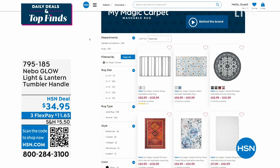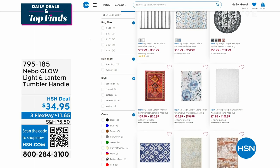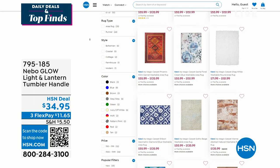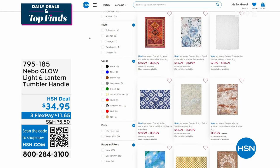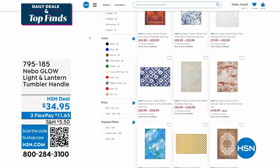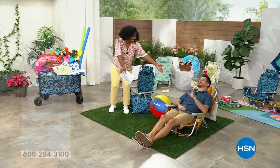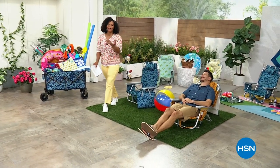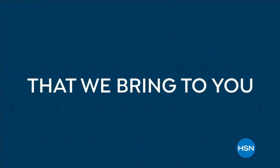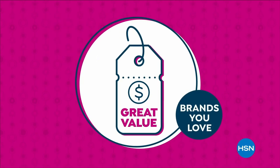If you're shopping on hsn.com, check out My Magic Carpet - these are washable rugs, perfect if you have rugs that need replacing. You can check all of those out on hsn.com.